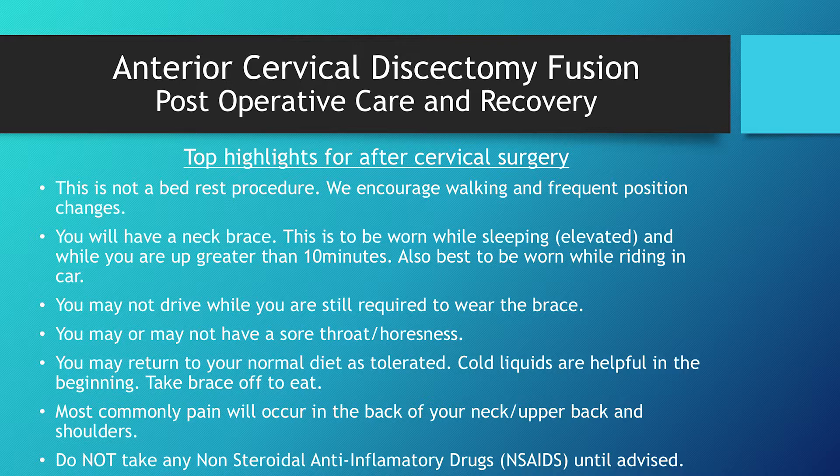You may have a sore throat or hoarseness after surgery. Some people experience this; some have absolutely no issues with their throat after surgery. If you do have soreness and hoarseness, it usually lasts just a few days. You can return to your normal diet as tolerated — sometimes people wake up from surgery and can eat a hamburger, and some are barely sipping a smoothie. Please remember to take your brace off while you're eating. Most commonly, pain will occur in the back of your neck, the upper back region, and your shoulders — that is absolutely the most common place for pain after this surgery. It's very rare to have discomfort at the incision site in the front of the neck.